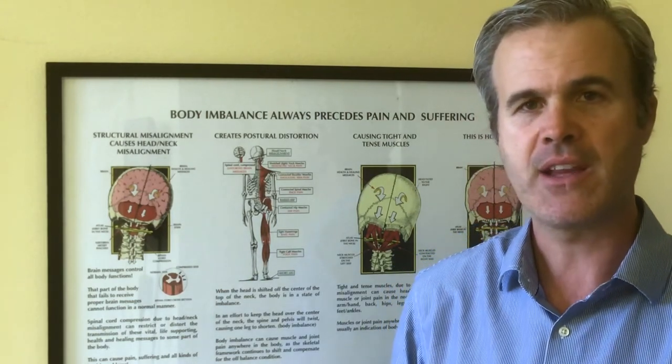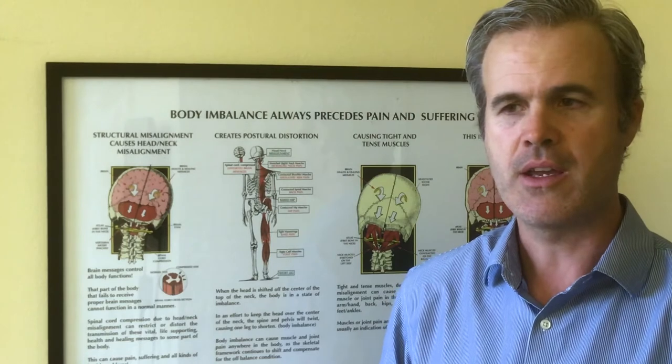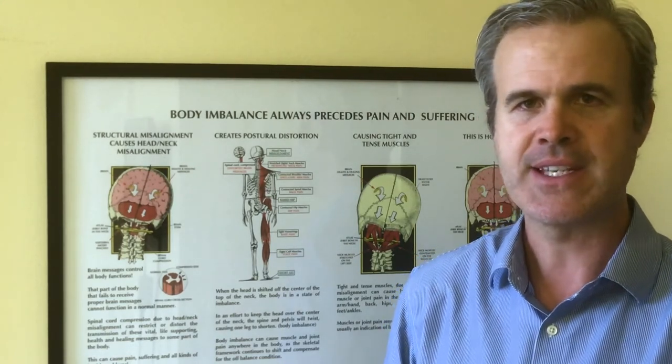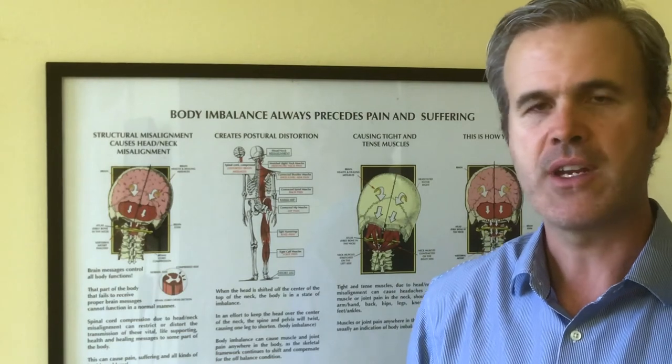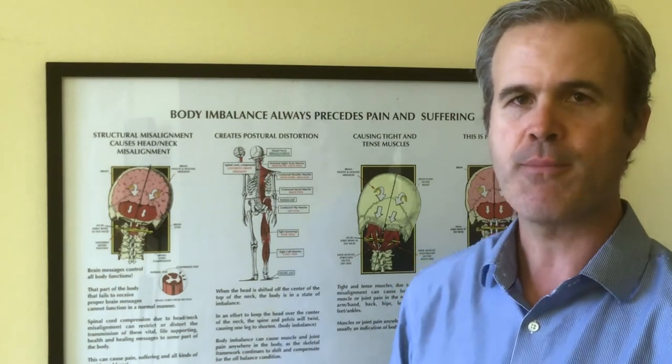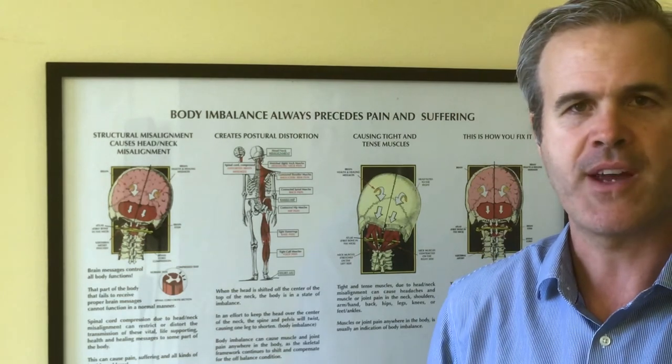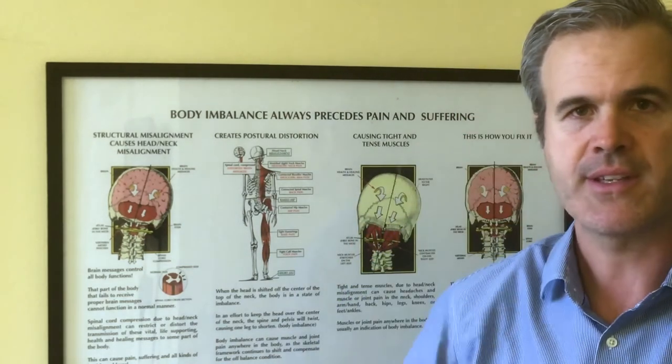If you're outside of the Los Angeles area, you can call our office at 213-399-7772. If you need an upper cervical chiropractor near you, give us a call and we'll find someone in your area that specializes in this upper neck area.